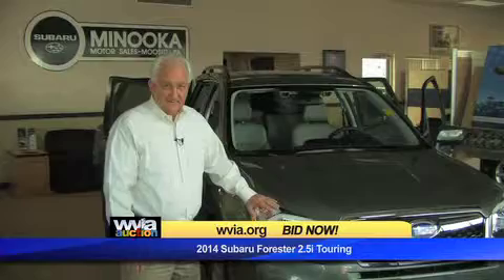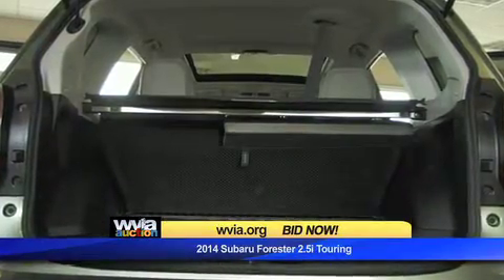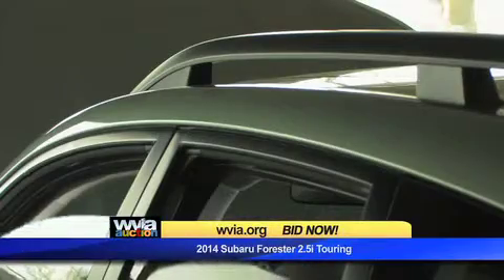I don't know how Subaru has done it, but they've created an all-new model. Without making it larger, they've made more interior space, more power, better fuel economy, and even increased the safety features.